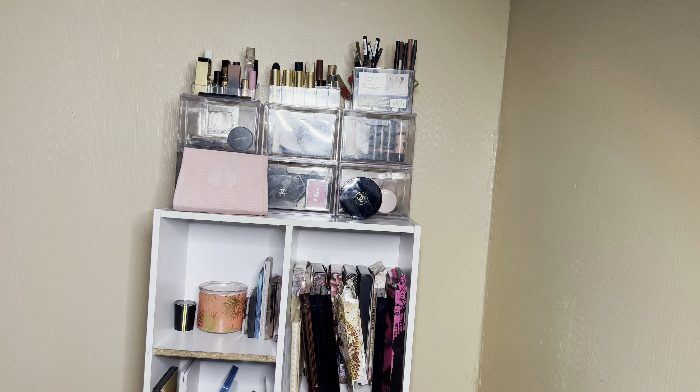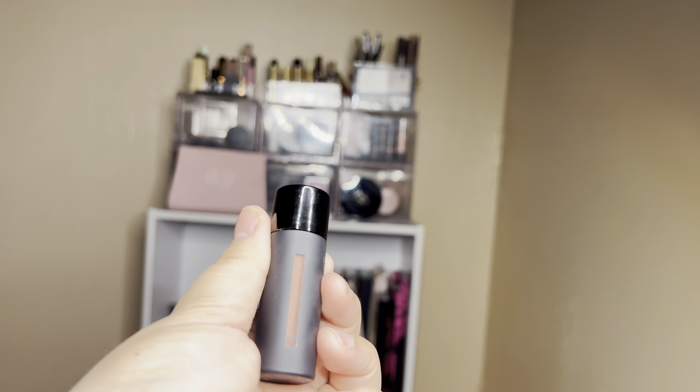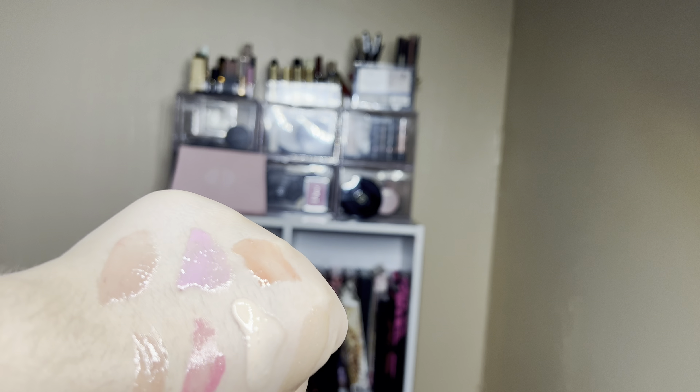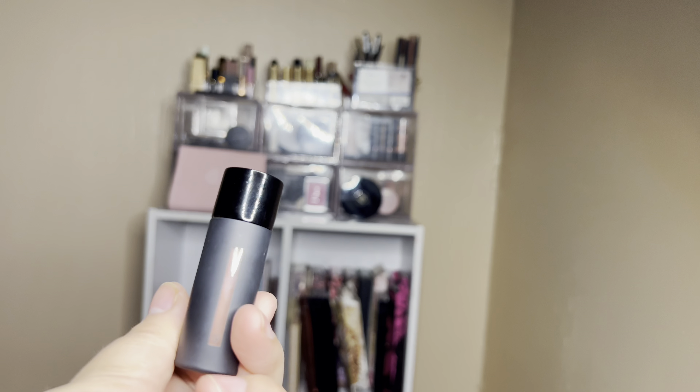Here is the Westman Atelier Squeaky Clean Liquid Lip Balm in the shade Nana — I want to use this a few times because it was super expensive and I don't really ever use it. It'll be pretty over any lip color as well, and I can use it as a lip gloss because it has that beautiful shine. Super excited to be using this.